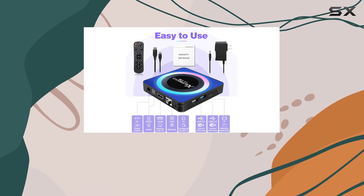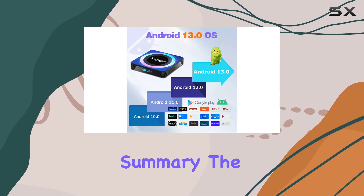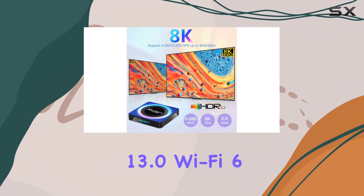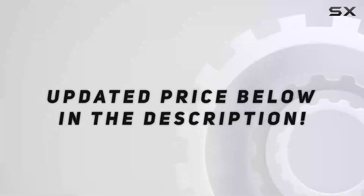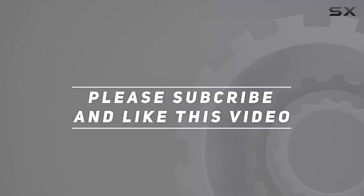The package includes a remote control, HDMI cable, US power adapter, and a user manual for a hassle-free experience. In summary, the BL Android TV Box 13.0 is a game changer, combining the power of Android 13.0, Wi-Fi 6 support, and 8K resolution for an immersive and feature-packed entertainment hub. Check out the video description for the updated price, and thank you for watching.